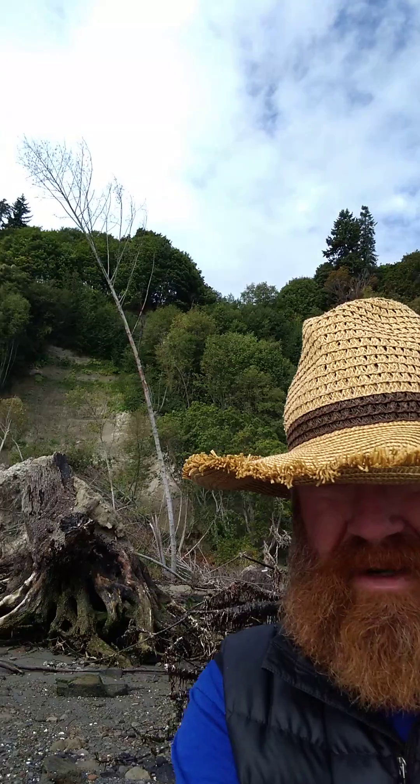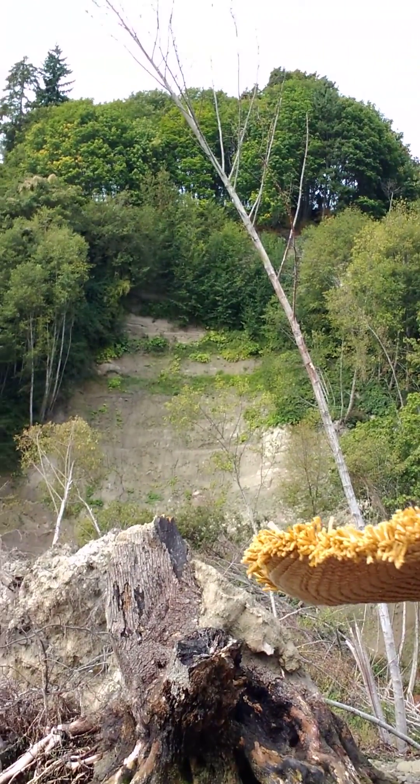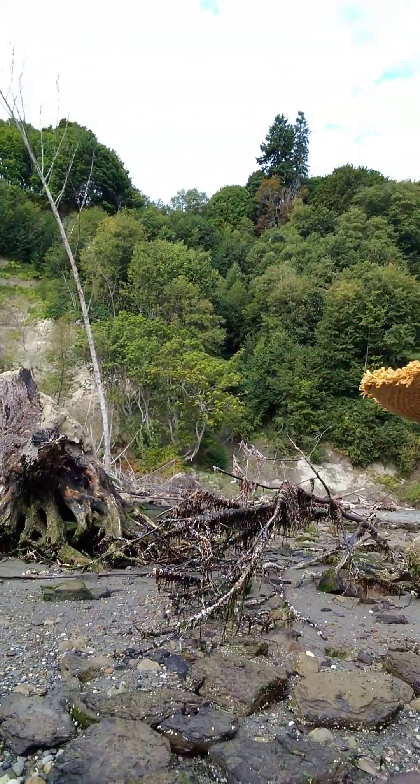Today I am at Whidbey Island's newest peninsula, the very south end of the island — the site of a huge landslide that happened at the beginning of this year. See over my shoulder here, it was big, about 200 feet or so from the actual beach.